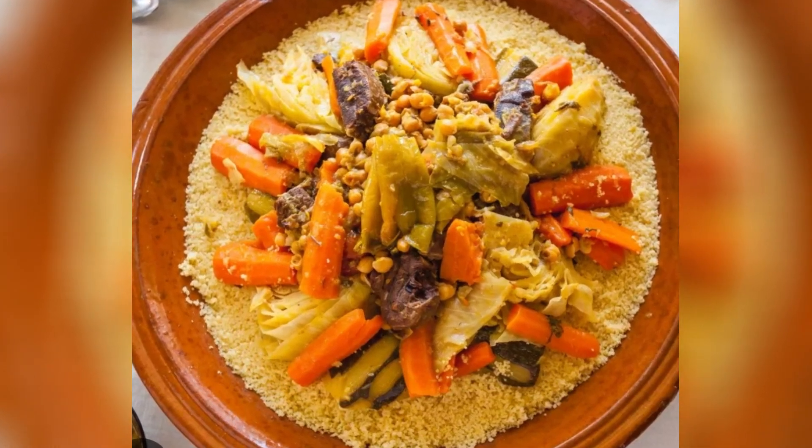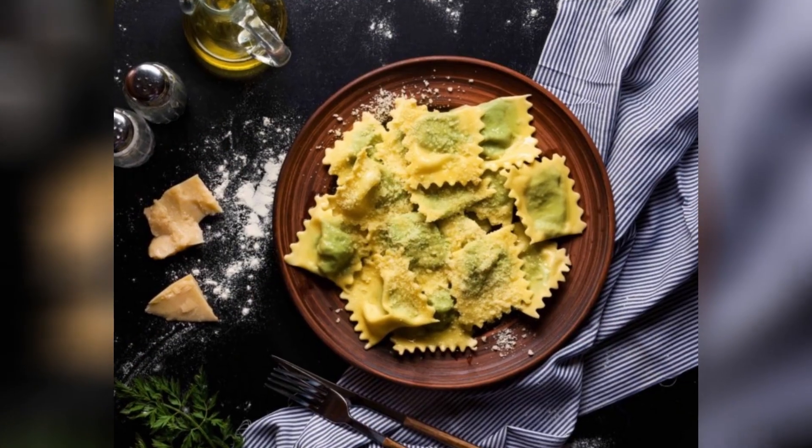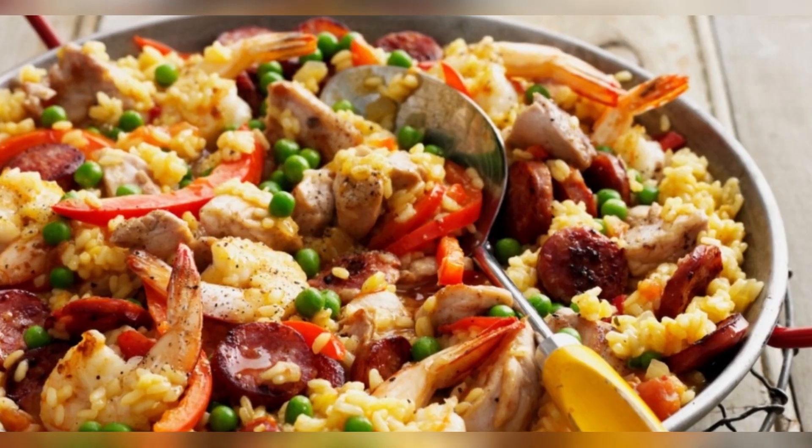Hello everyone and welcome to this new video. In this new video, we will present to you the 10 most circulating meals in the world.